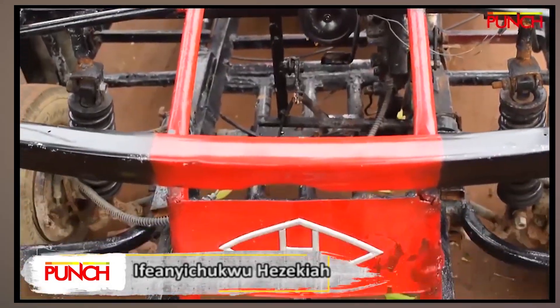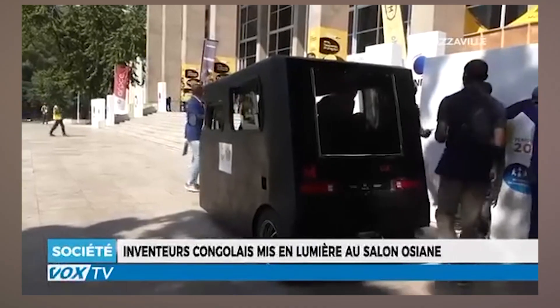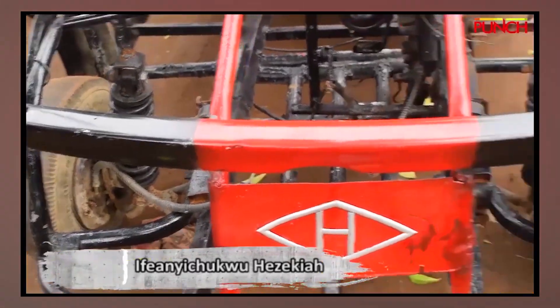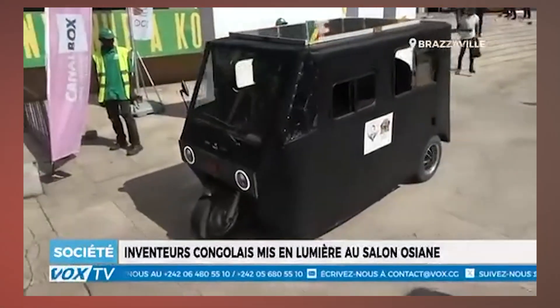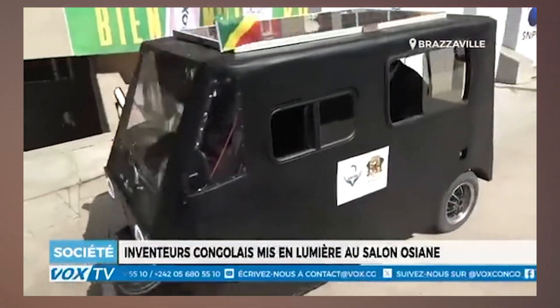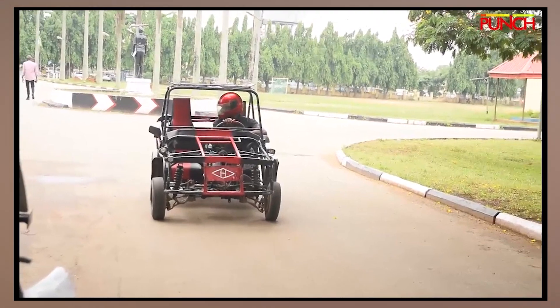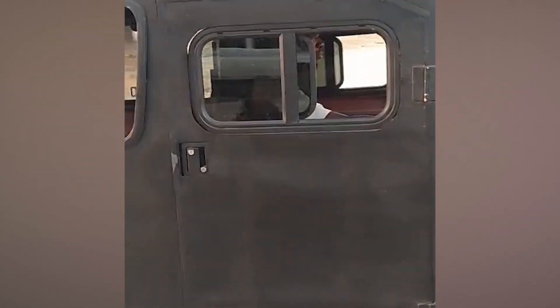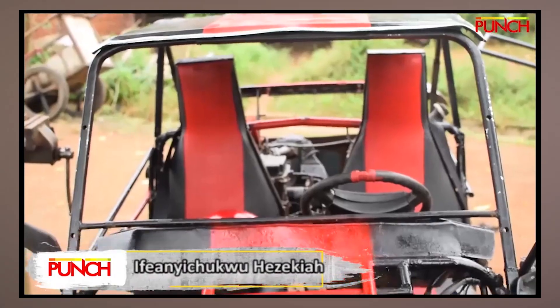Grab a helmet because in this video we're diving into two of Africa's most jaw-dropping, eyebrow-raising and heart-racing inventions. Forget about Tesla's sleek electronic cars or Formula One's million-dollar speed machines. You're talking about the raw, unfiltered genius of homemade vehicles straight from Congo and Nigeria. These aren't just cars — they're rolling testaments to innovation, determination, and let's be honest, a sprinkle of fearless madness.